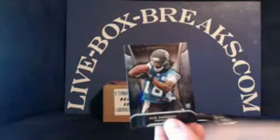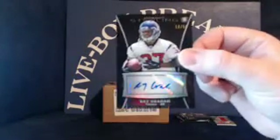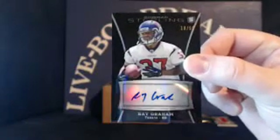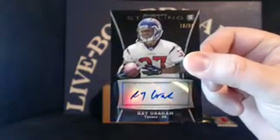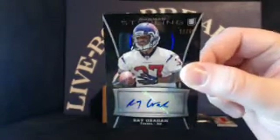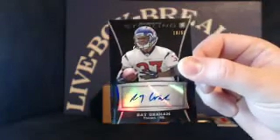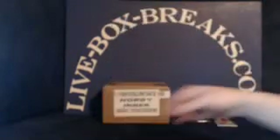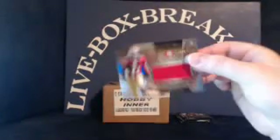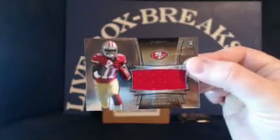Robert Woods, Justin Hunter, and Ace Sanders in the pack. Rookie black refractor auto for the Texans, Ray Graham, 19 out of 50 — Texans going to MA Davery 10. And a rookie patch for the Niners, Quinton Patton, 335 out of 1214, going to Bryguy 33.